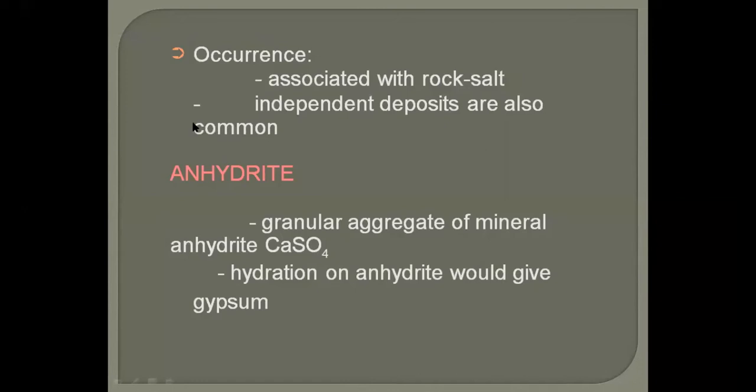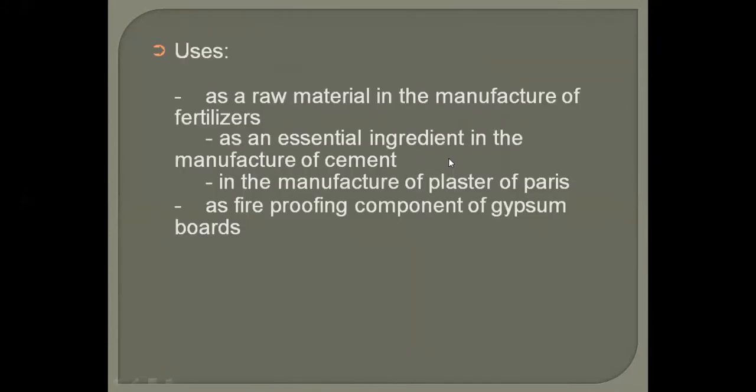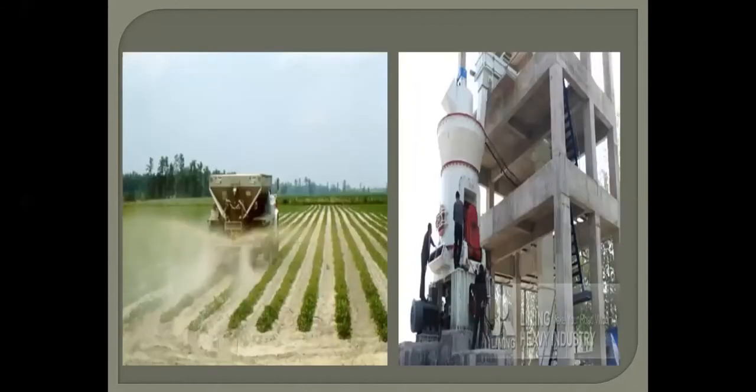Anhydrite is a variety in which we don't have water — it is just calcium sulfate. Hydration of anhydrite gives gypsum. You can find beautiful anhydrite minerals that show acicular, bladed, and mammillary habits. Anhydrite and gypsum can be used as materials for fertilizers; they are also an essential ingredient for manufacturing cement, plaster of Paris, and fireproofing components.